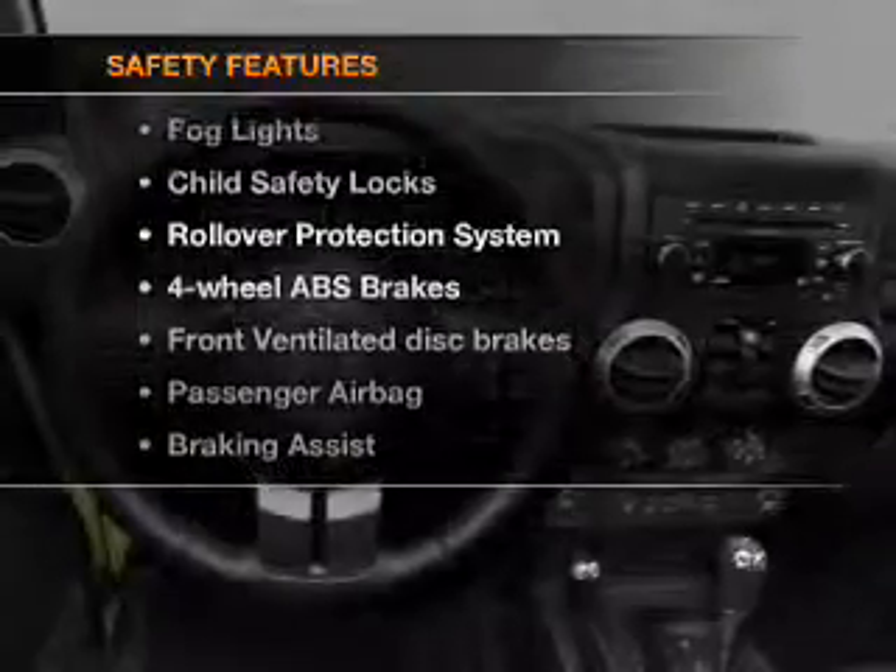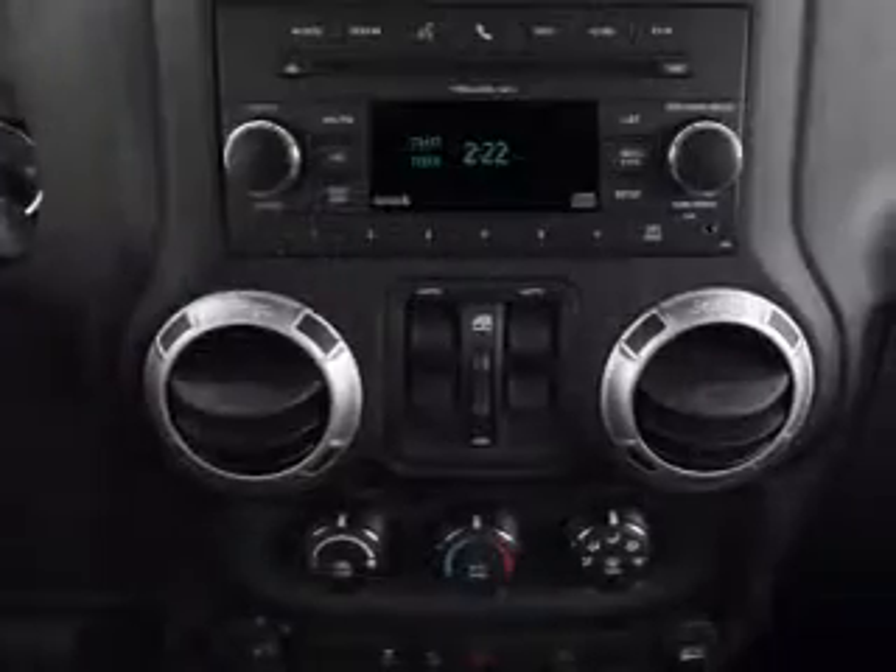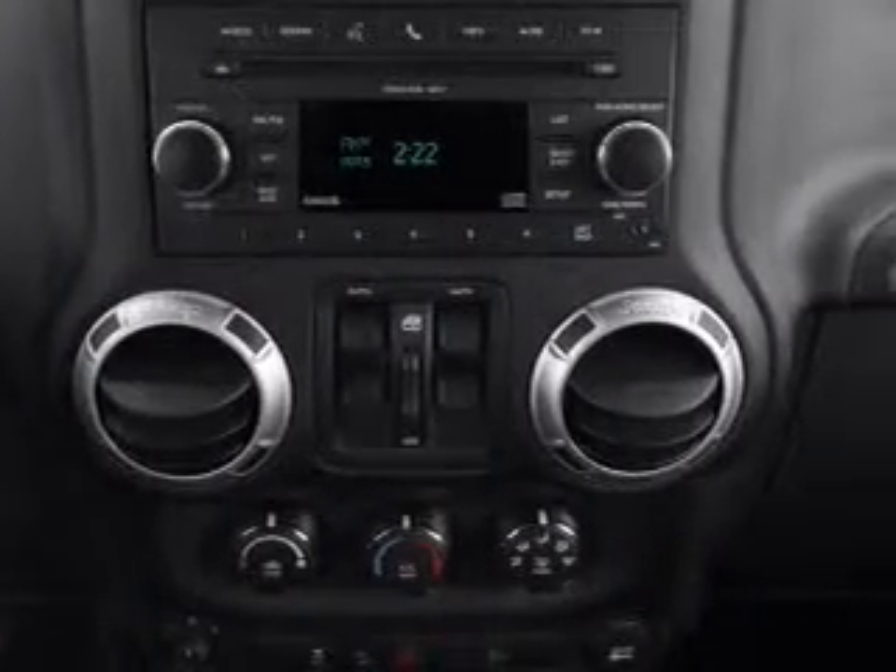And for your peace of mind, the following safety equipment is included: front ventilated disc brakes, passenger airbag, and stability control. Call today to schedule a test drive.